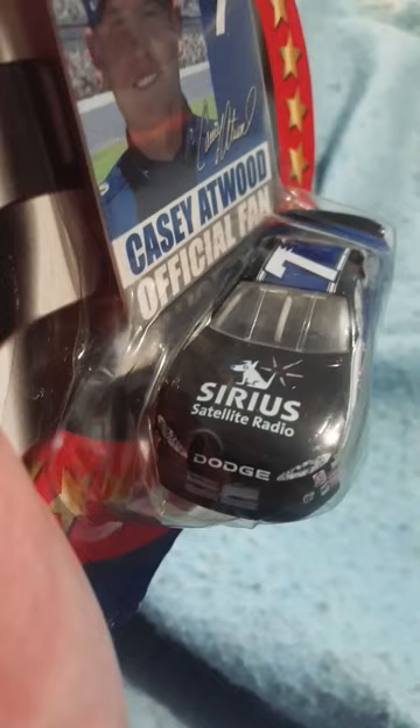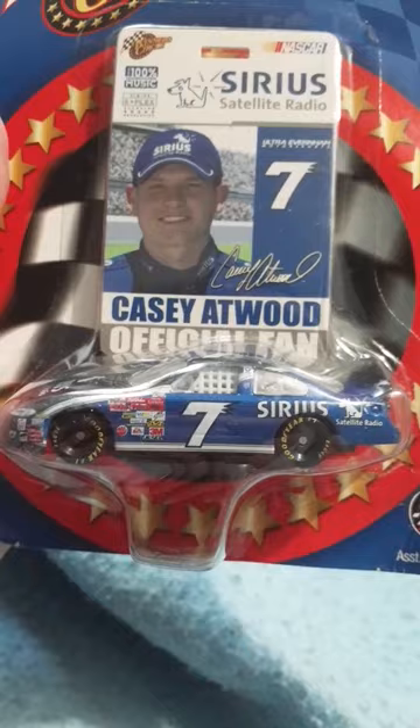Sirius Satellite Radio — you know it's an old NASCAR diecast when it's a Dodge. If you bring in the yellow numbers, it looks like a Jimmie Johnson car. Closest thing we'll ever get to a Winston Cup Series logo — now you got NASCAR Cup Series.